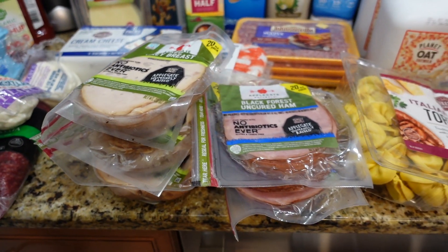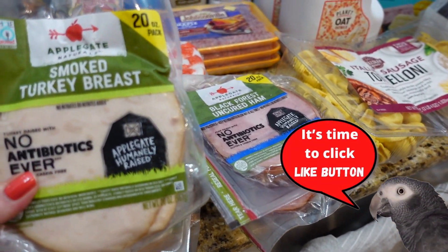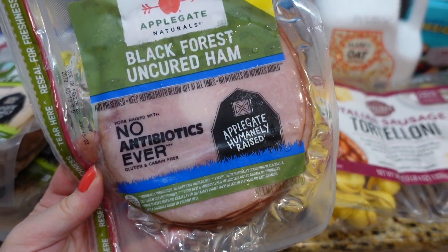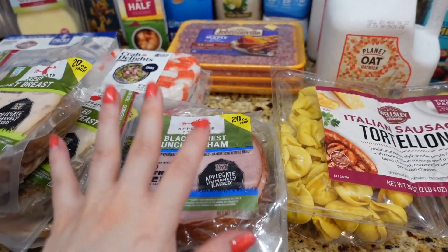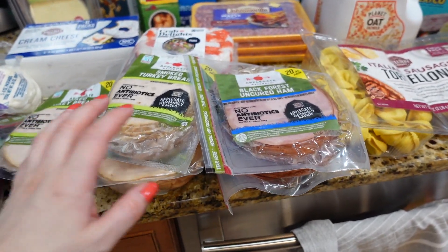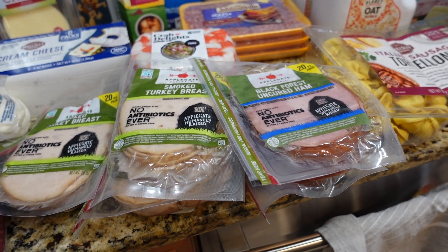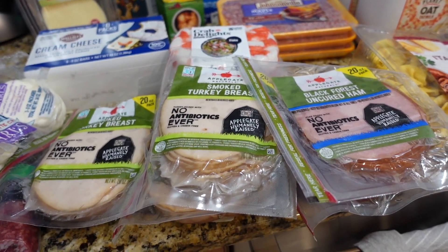I got my usual Applegate sandwich meat — three turkey smoked breasts, which is Whole30 approved if you follow that diet. And I got two of this Black Forest ham; I don't think this one is Whole30. I usually freeze it and it will last me for about a month, sometimes four or five months depending on how much turkey or ham I use. If I make homemade pizza I put turkey or ham on it as well.